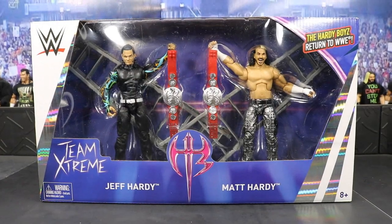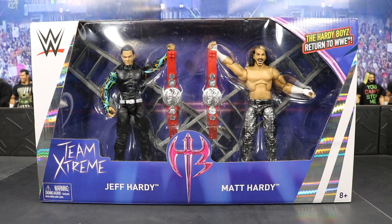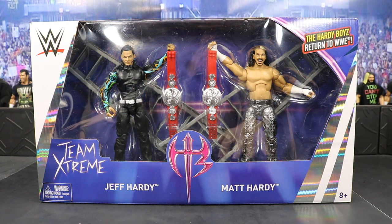What is good everybody and welcome back to another My Day of Toys video. Today we have an epic WWE figure review for you guys and it is on the epic moments Team Extreme — Jeff Hardy and Matt Hardy from their return at WrestleMania 33.